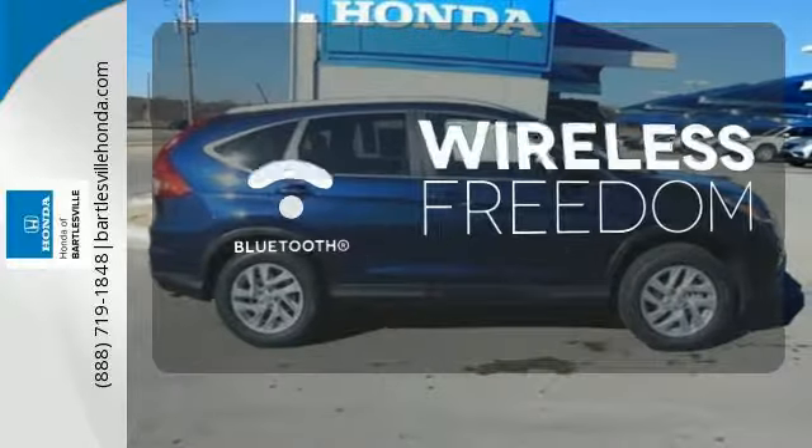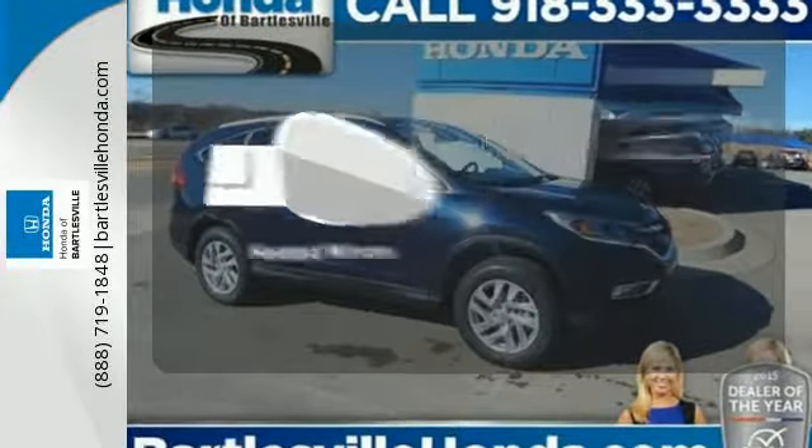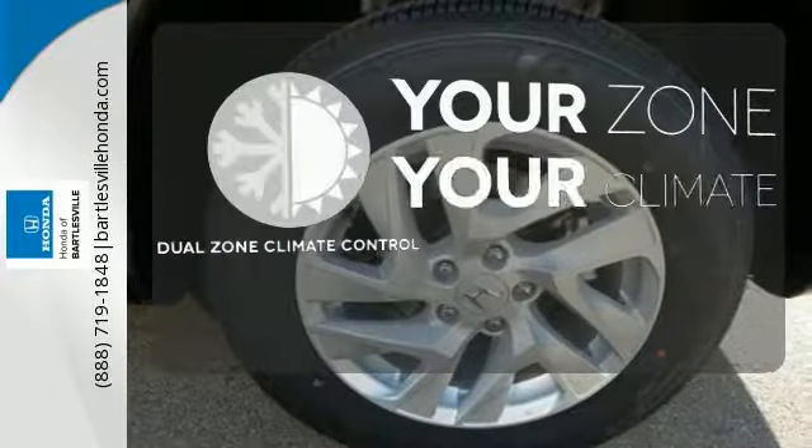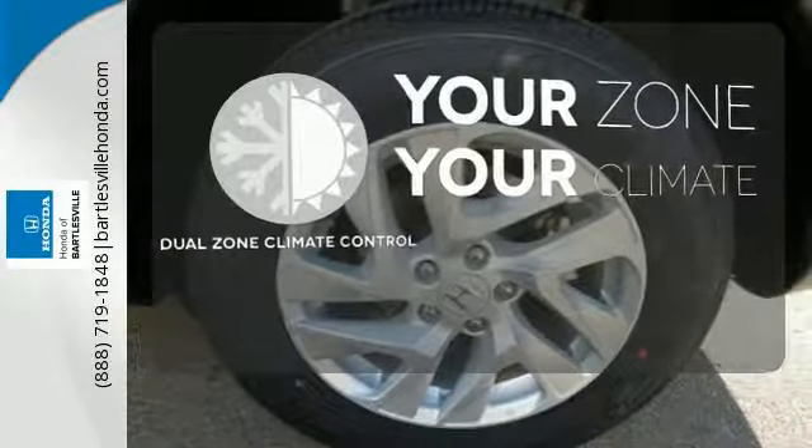You don't have to put your life on hold when you have Bluetooth. Heated mirrors improve visibility in frosty weather. And with dual-zone climate control, it's never too hot or too cold.